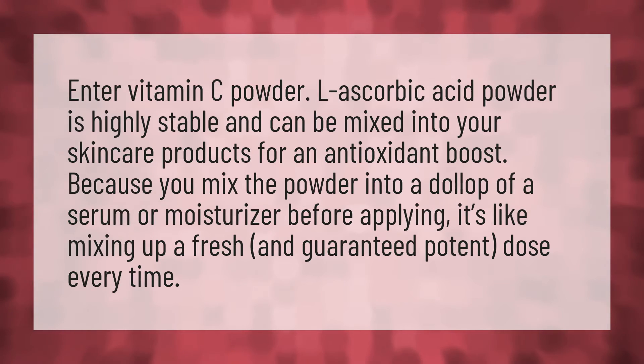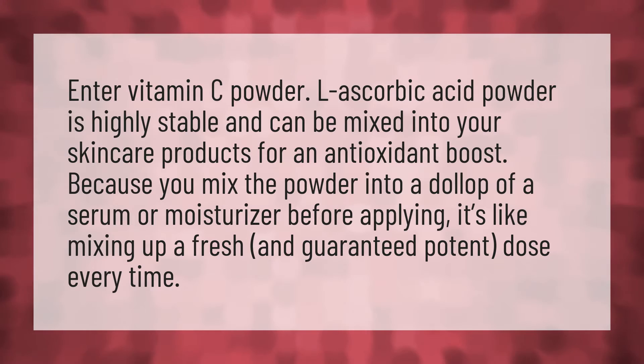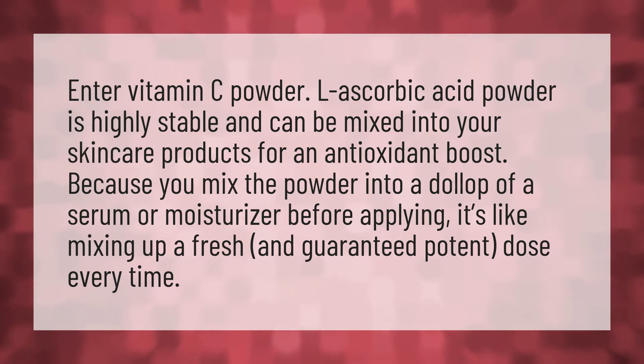Enter vitamin C powder. L-ascorbic acid powder is highly stable and can be mixed into your skincare products for an antioxidant boost. Because you mix the powder into a dollop of a serum or moisturizer before applying, it's like mixing up a fresh and guaranteed potent dose every time.